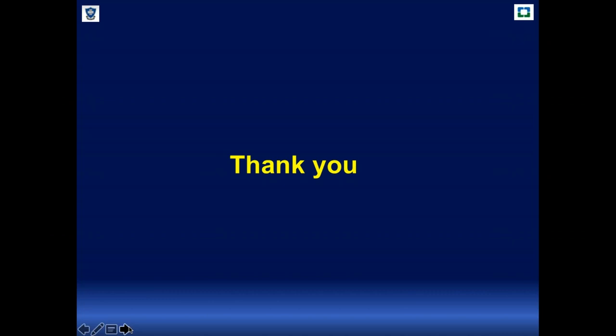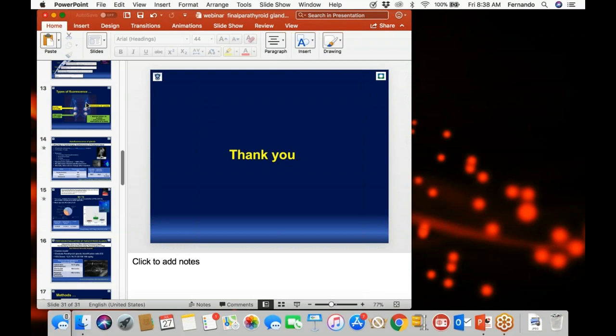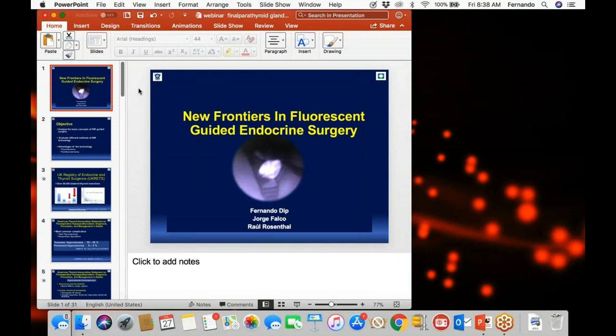That was our final question and we will get back to you with the other submitted questions offline. Thank you so much, Dr. Dipp, and thank you everybody for attending today's webinar, New Frontiers in Fluorescence Guided Endocrine Surgery. For any other questions, please contact Ron Clark at Diagnostic Green at ron@diagnosticgreen.com. You will receive a survey and a follow-up email within 24 to 48 hours with a link to view the recording. On behalf of the International Society of Fluorescence Guided Surgery, Diagnostic Green, and our presenter, thank you and have a great rest of your day.